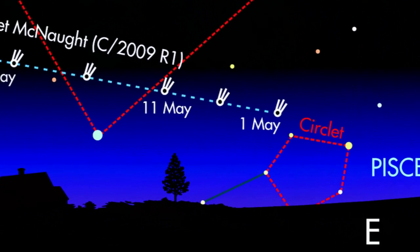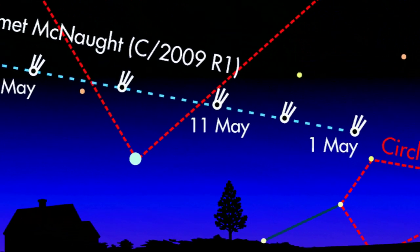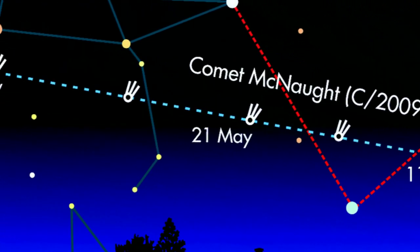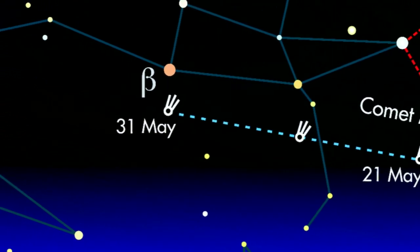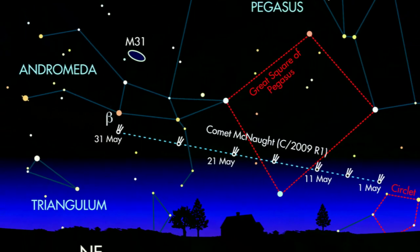At the start of May, the comet will be low down from the UK, close to the east-northeast horizon. You'll need a good amateur telescope of around 6 inches in diameter to pick it out, sitting in the constellation of Pegasus. However, towards the end of the month, the comet may reach around magnitude 8, so you should be able to pick it out with just a pair of binoculars. It's possible that come the middle of June, this comet could reach naked eye visibility, so it's definitely a good one to keep an eye on.